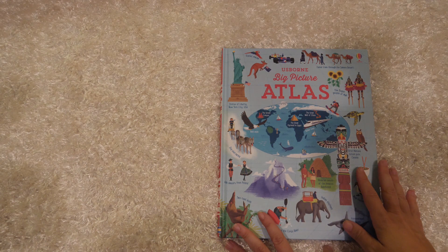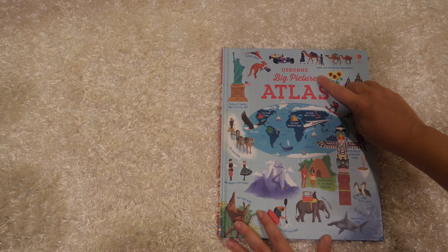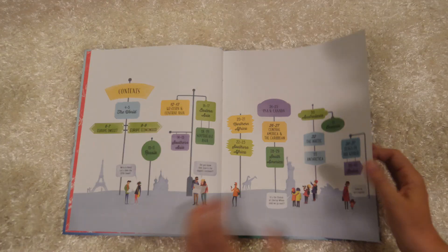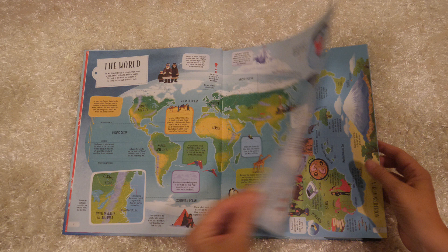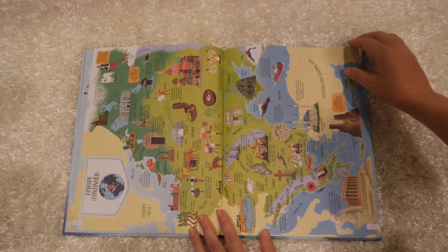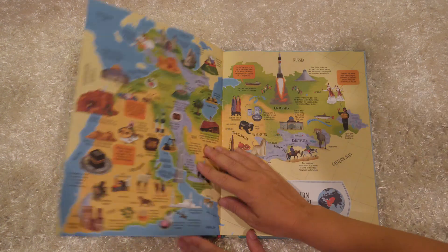I am going to share with you my favorite atlas for kids. This is called the Usborne Big Picture Atlas, and it is awesome. It is packed full of all sorts of maps, super colorful, with all these little illustrations and pictures, and lots of great tidbits of information.